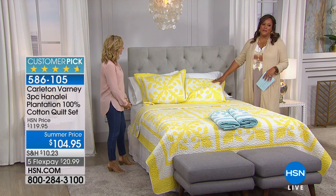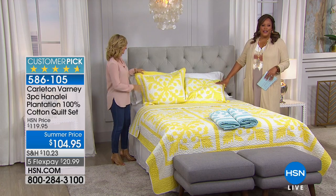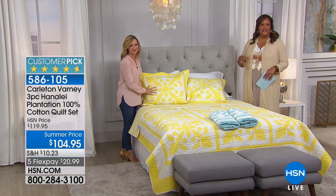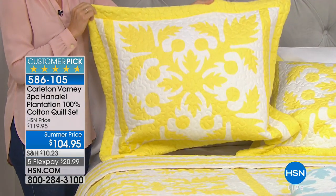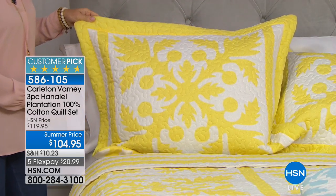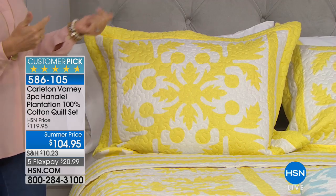Hopefully this is your pick-me-up. This is just beautiful — it is really pretty. And this is by Carlton Varney, who is the premier interior decorator. He has decorated for many of the presidents of the United States, he's at the White House, and so many luxurious five-star hotels around the world. So for us to have this here at HSN is fantastic.